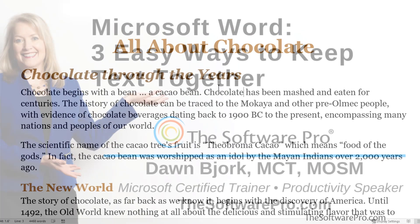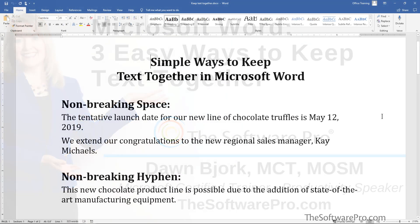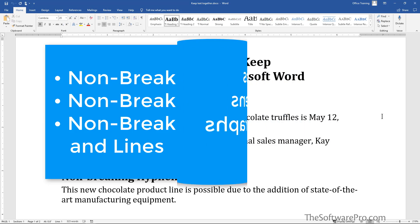Let's look at three simple ways to keep text together. I'm Dawn Bjork, the Software Pro, and I'm also a certified Microsoft Word expert. Your options for keeping text together in Microsoft Word include non-breaking spaces, non-breaking hyphens, and non-breaking paragraphs and lines.